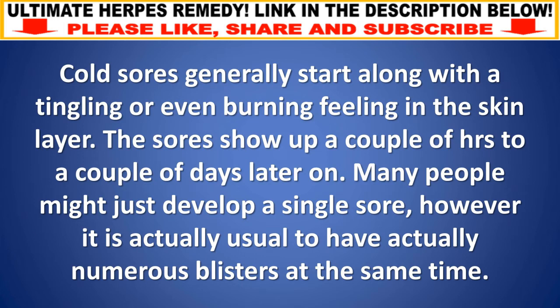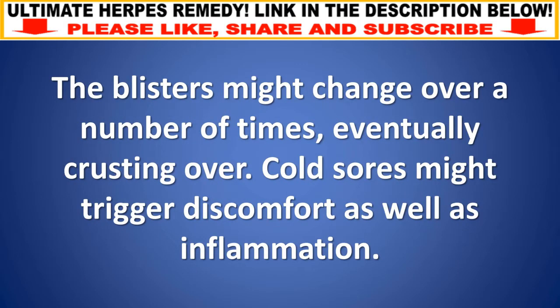Cold sores generally start with a tingling or burning sensation in the skin. The sores appear a couple of hours to a couple of days later. Many people might develop just a single sore, however it is common to have numerous blisters at the same time. The blisters might change over a number of days, eventually crusting over. Cold sores might trigger discomfort as well as inflammation.